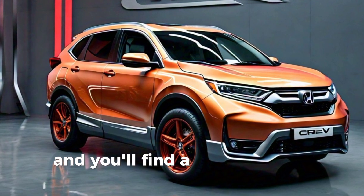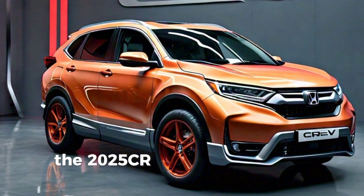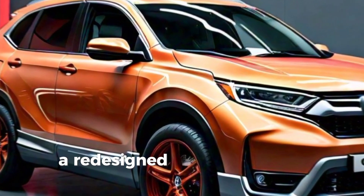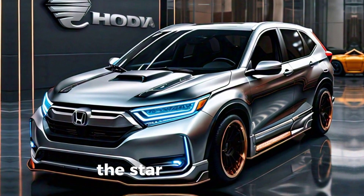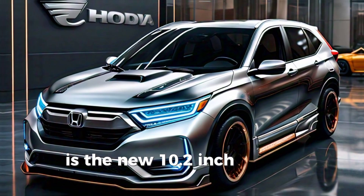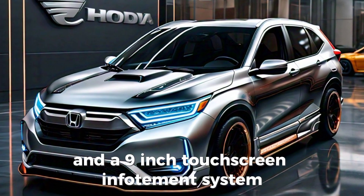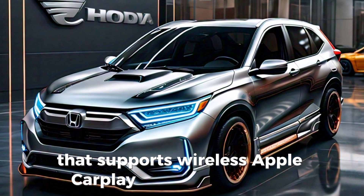Step inside, and you'll find a spacious and refined interior. The 2025 CR-V offers premium materials, a redesigned dashboard, and more intuitive controls. The star of the show is the new 10.2-inch digital instrument cluster and a 9-inch touchscreen infotainment system that supports wireless Apple CarPlay and Android Auto.